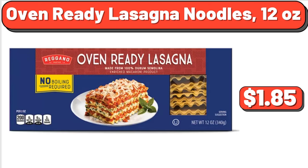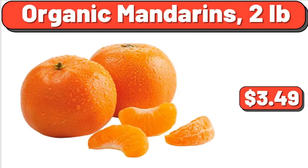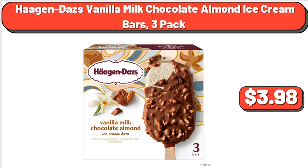Oven Ready Lasagna Noodles, 12 Ounces, $1.85. Granny Smith Apples, $4.39. Organic Mandarins, $2.99. Haagen-Dazs Vanilla Milk Chocolate Almond Ice Cream Bars, 3 Pack, $3.98.